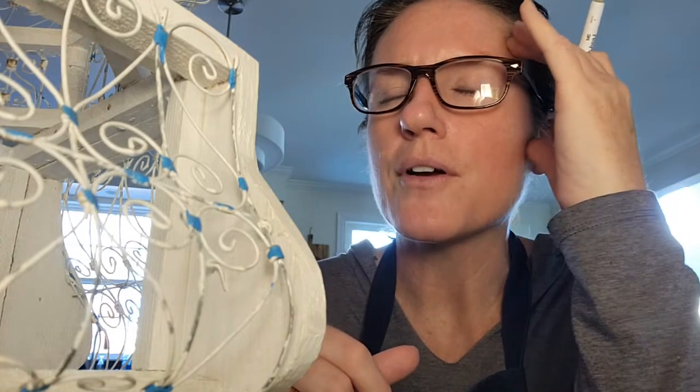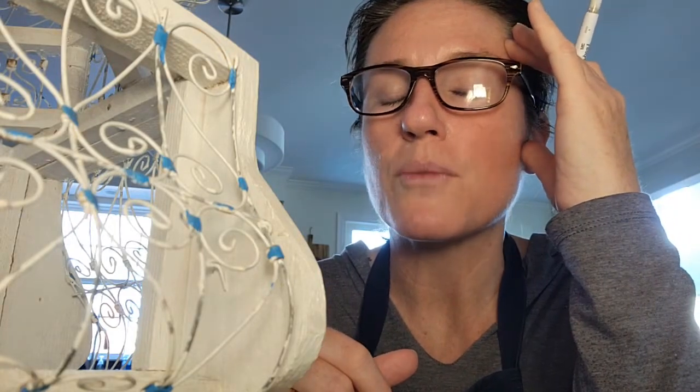In the 70s, they stopped making decorative paint — more specifically home decor, house paints, and other decorative paints — with lead. They took the lead out in the 70s. And so that can really tell you sometimes how old a piece actually is.